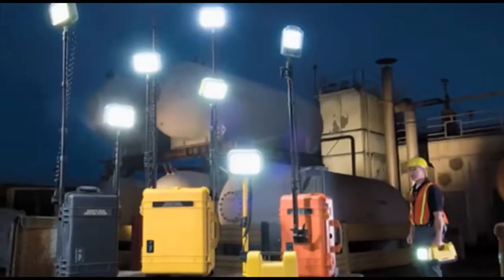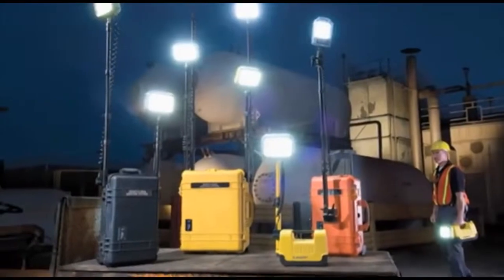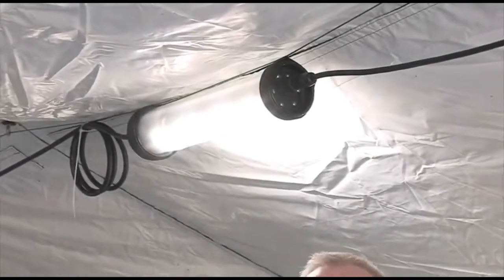A few years ago, Pelican launched RALS, the Remote Area Lighting System family of products, featuring durable and dependable LED lighting. Now we've taken that idea to a whole new level with the 9500 Shelter Lighting System. The 9500 provides soldiers with safe, secure, and silent LED interior shelter lighting in either white or night vision safe red light.